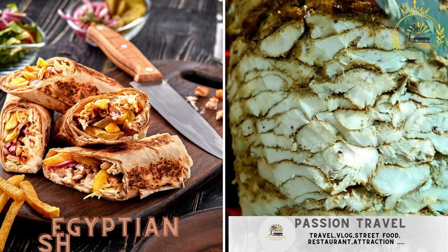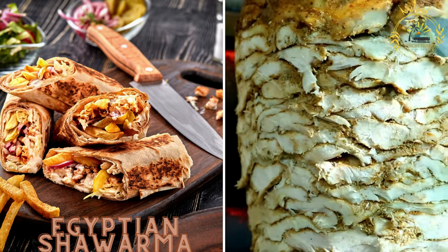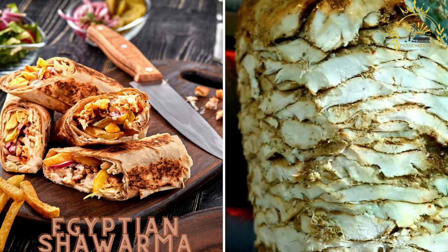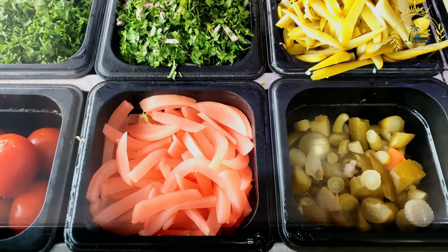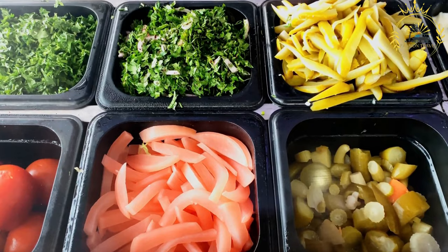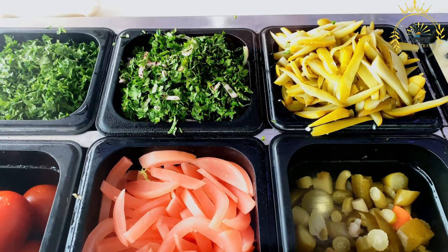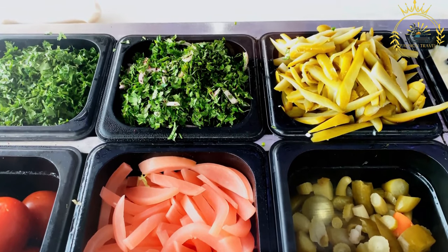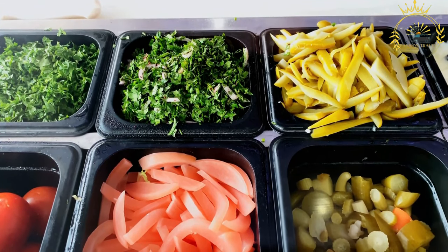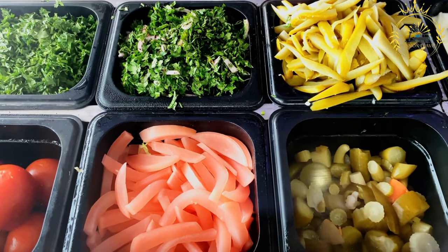Egyptian shawarma — thinly sliced marinated meat, usually beef or chicken, served in flatbread with garlic sauce and vegetables. Egyptian shawarma is a popular street food in Egypt and a localized version of the well-known Middle Eastern dish. While shawarma originally comes from the Levantine region — including countries like Lebanon, Syria, and Turkey — each country has adapted the dish to suit local tastes, and in Egypt it has its own unique characteristics.